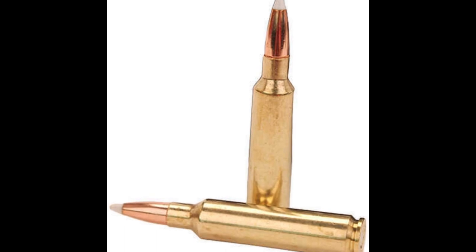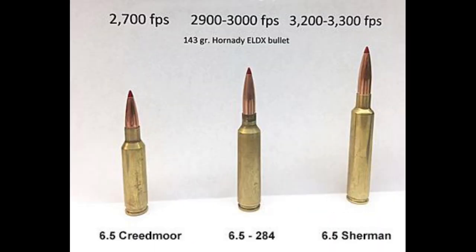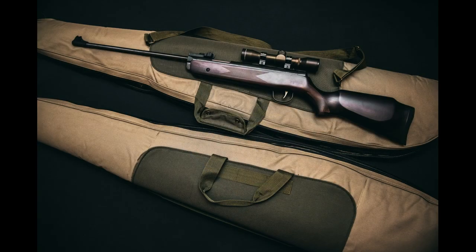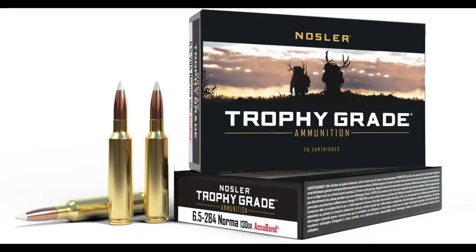That's going to wrap it up for this brief discussion on the 6.5x284 Norma. Let us know down below in the comments what you think about this cartridge, as well as any suggestions for other topics to come in future videos. Thanks, and have a great day!